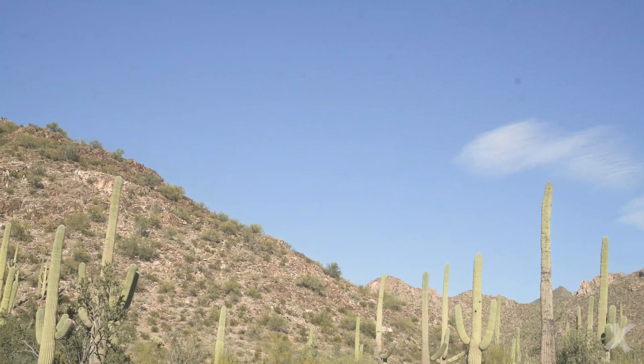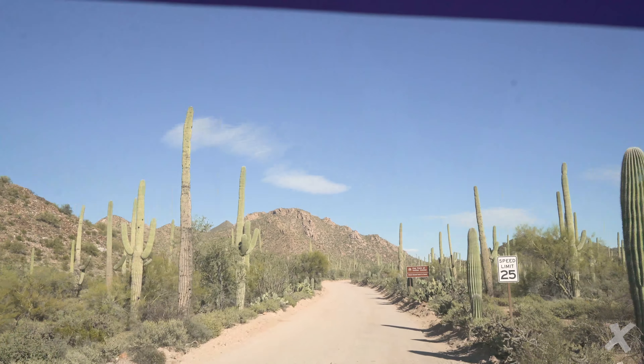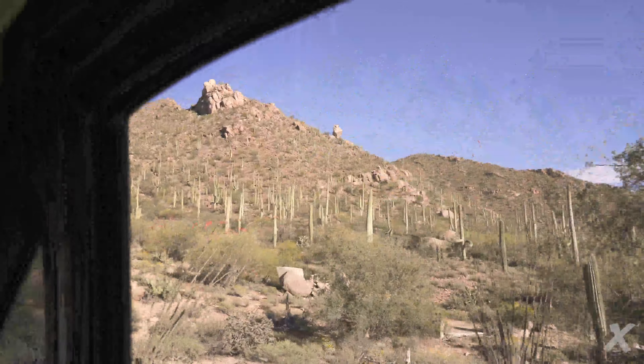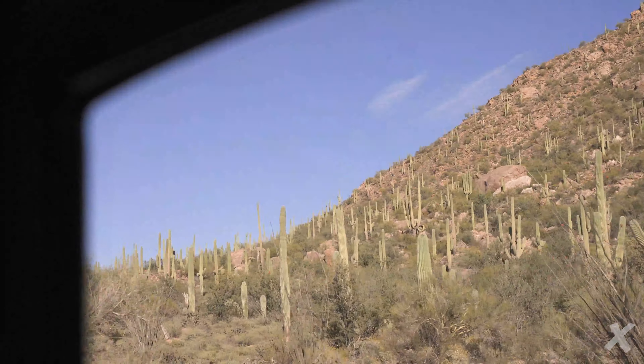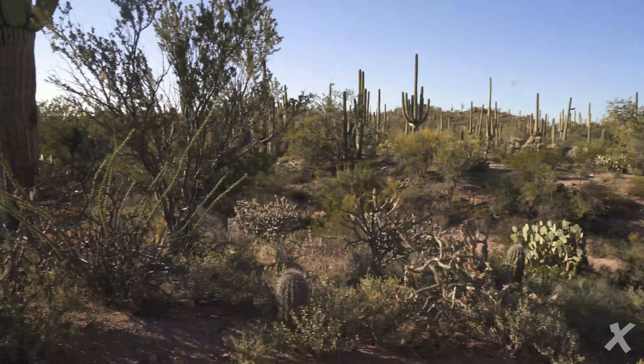Look at all these cacti. Check this out guys — look at that, they're on the mountaintop. These cactuses are just out of control.